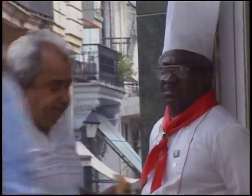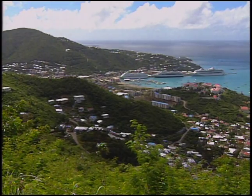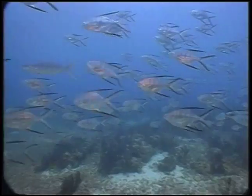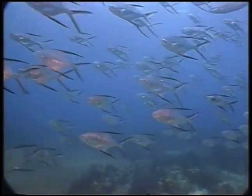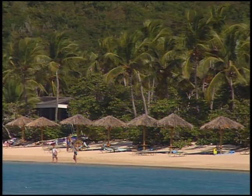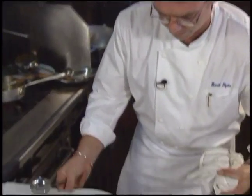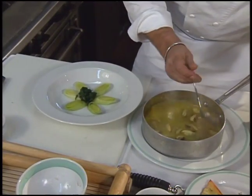Welcome to Great Chefs of the World. Today we explore the New World Cuisine of the Caribbean, featuring some of the island's finest chefs. The first course comes from Virgin Gorda in the British Virgin Islands. Benoit Pepin, executive chef at the Little Dix Bay Resort, prepares black mussels with leeks.